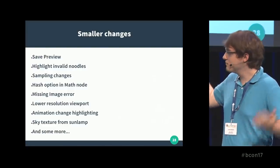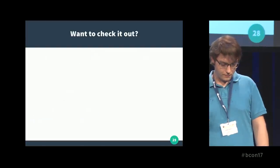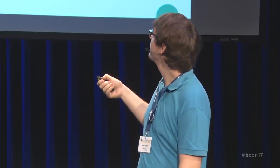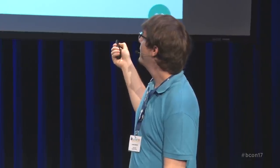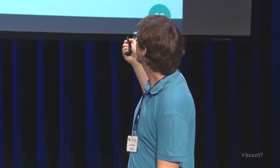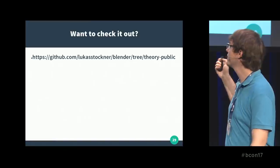Of course that's not all, but at some point you run out of slides. That sounds pretty neat — if you're thinking some of that sounds interesting and you'd like to check it out, you can. It's open source — you can just go to GitHub and look at the Theory public branch. Don't let the name 'public' fool you; there's nothing we're hiding. Everything functionally different is included in there.